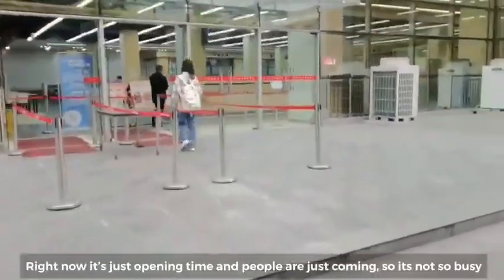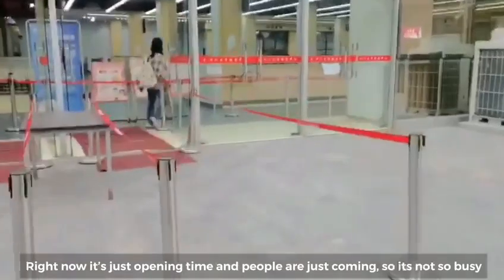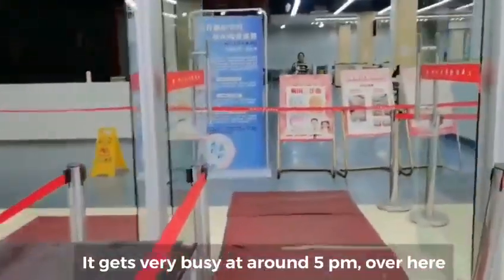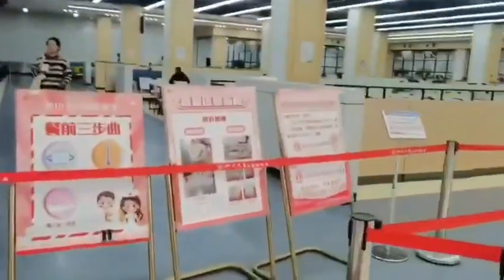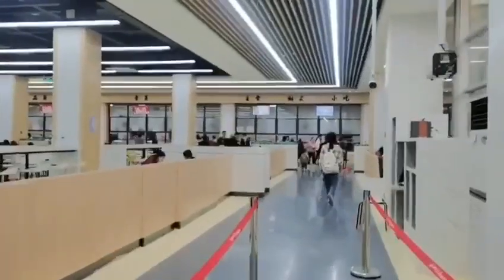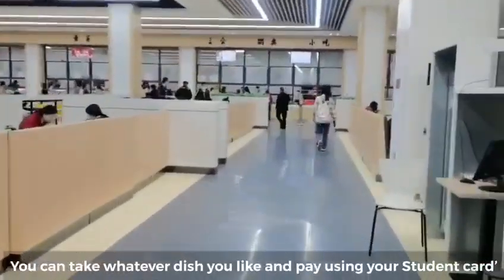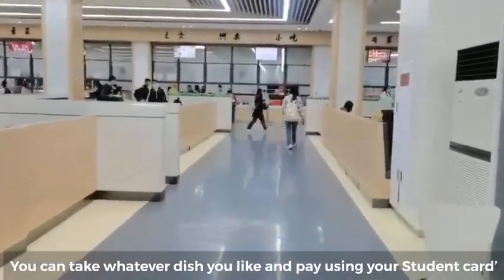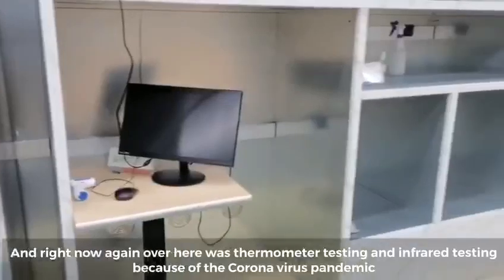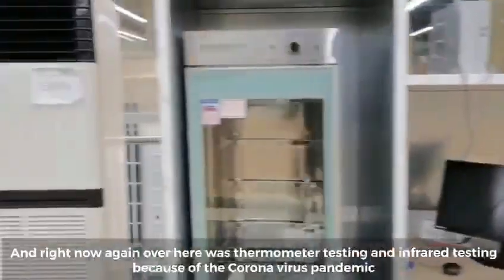Right now it's just opening time so people are just coming in. It gets very busy at around 5pm. Here in the canteen you can take whatever dish you like and pay using your student card. There is also thermometer and infrared testing at the entrance because of the coronavirus pandemic.